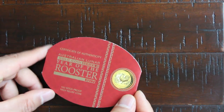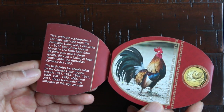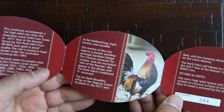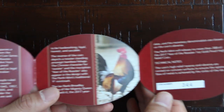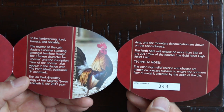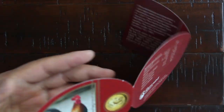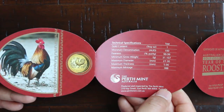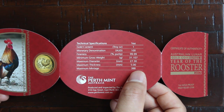Then here's the gold one. The serial number is 344, and the maximum mintage for these high relief gold coins is 388.